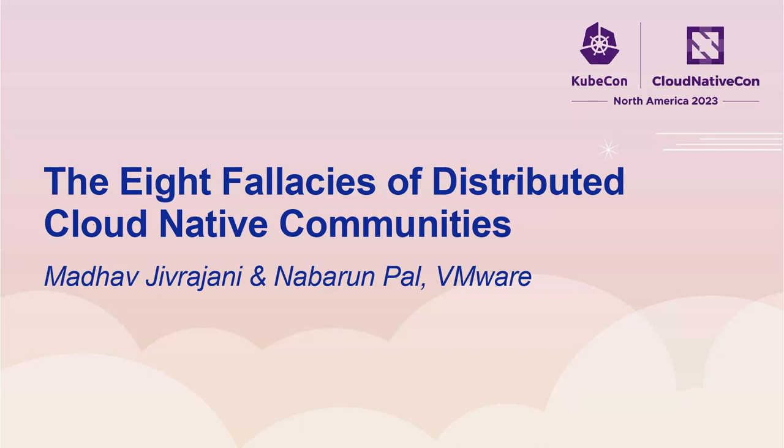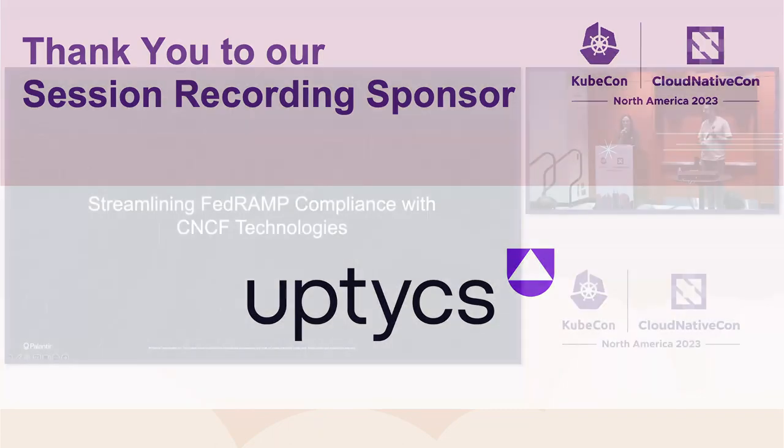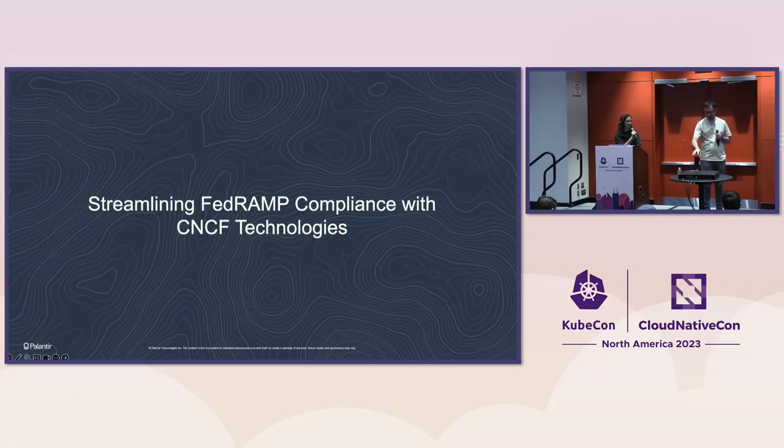Thank you so much for coming, everyone. I think we'll go ahead and get started. Our talk today, as you can see on the screen, is streamlining FedRAMP compliance with CNCF technologies.